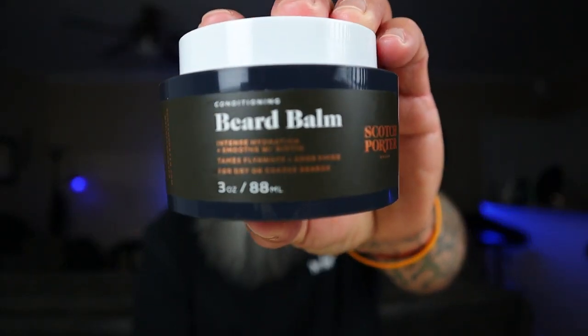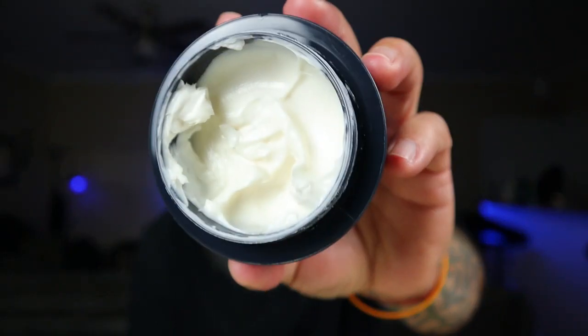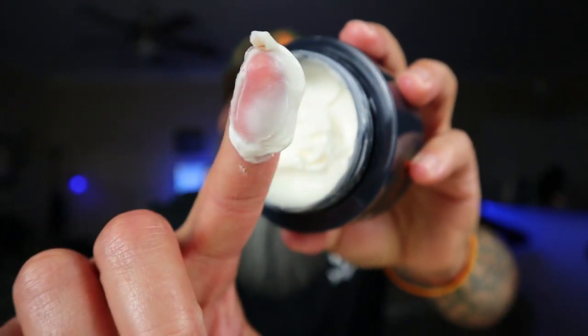This is Scotch Porter's beard bomb. I know a lot of us don't use beard bombs anymore, but this one is unlike anybody else's. It looks like a whipped butter but it's actually like a cream — when you scoop it out it's like a lotion. It smells just like the conditioner.